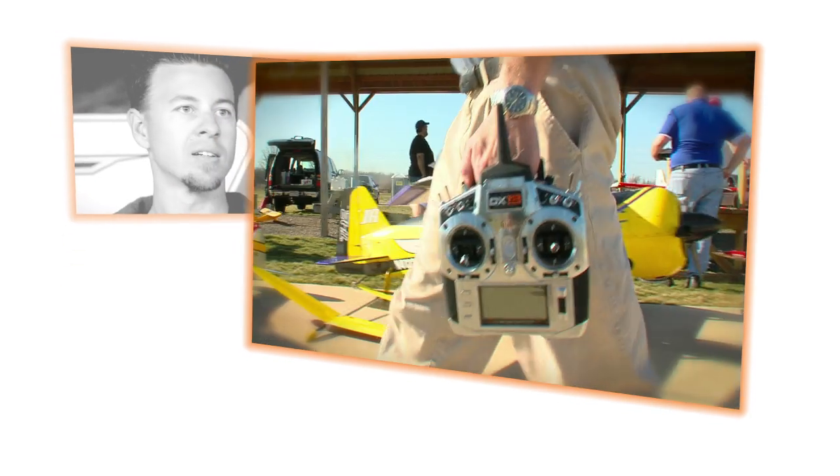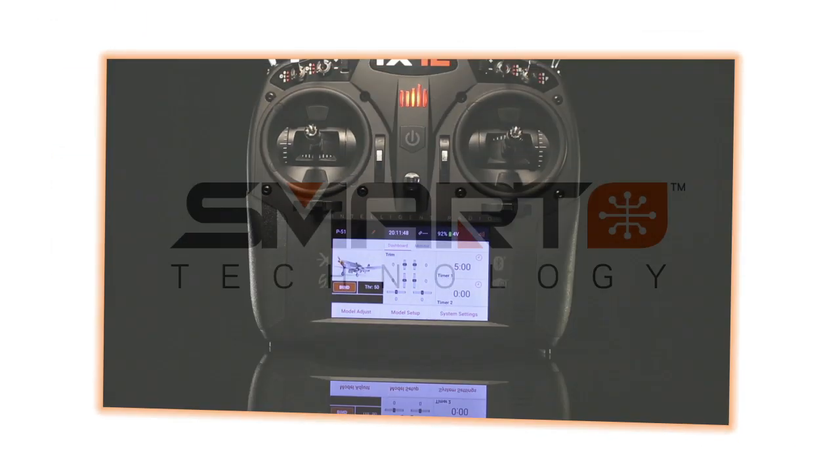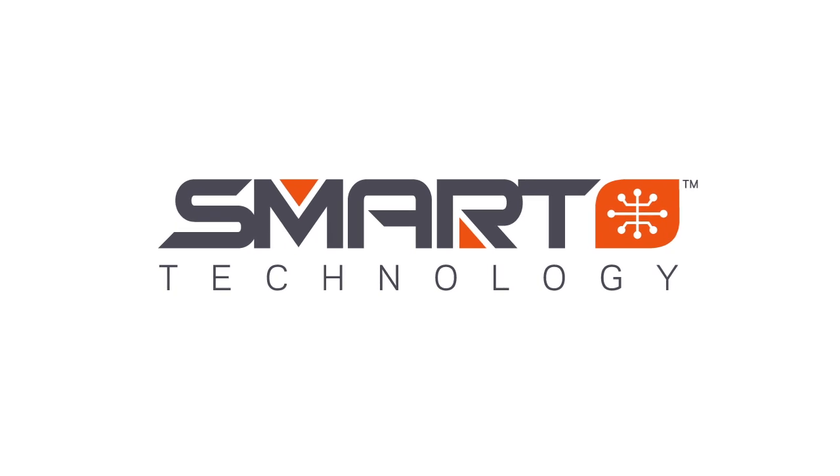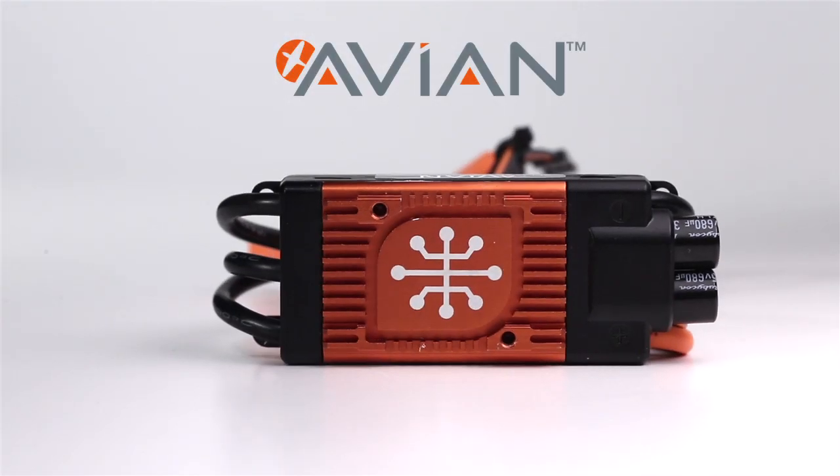Spectrum has always focused on making cutting-edge radio control technology easier to use. Now Spectrum unveils the latest addition to our smart technology ecosystem: the Firma Surface and the Avian Air electronic speed controllers.